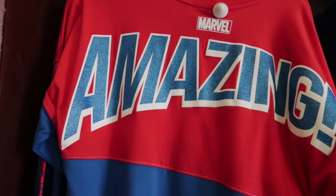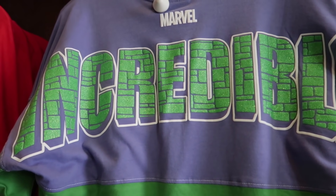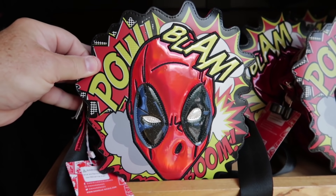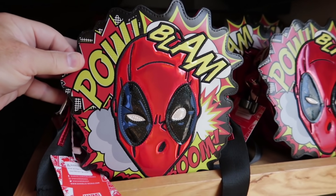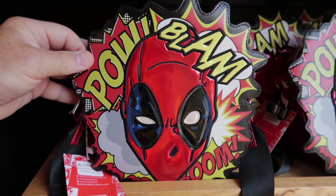I didn't find anything amazing or incredible, but there's one thing I'm going to show you for $80 — and this is not a Loungefly but a Marvel handbag or purse. Deadpool! I think it's pretty cool. I just can't get that merch search out of my system.